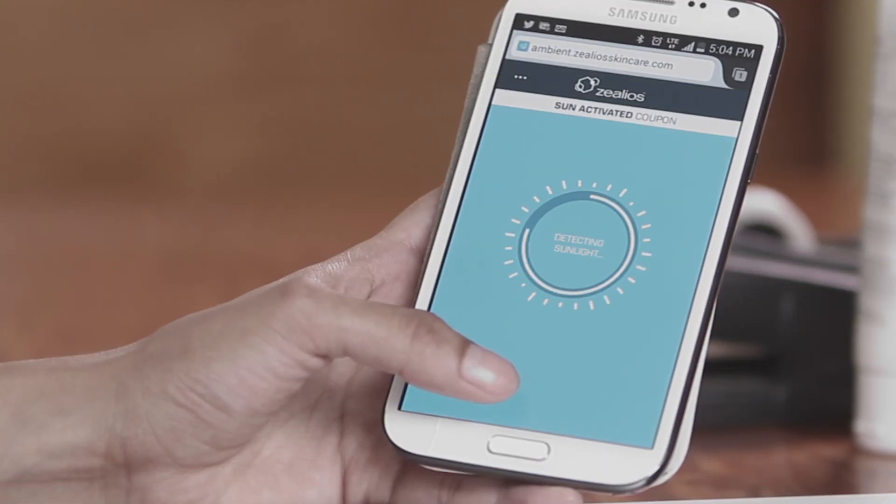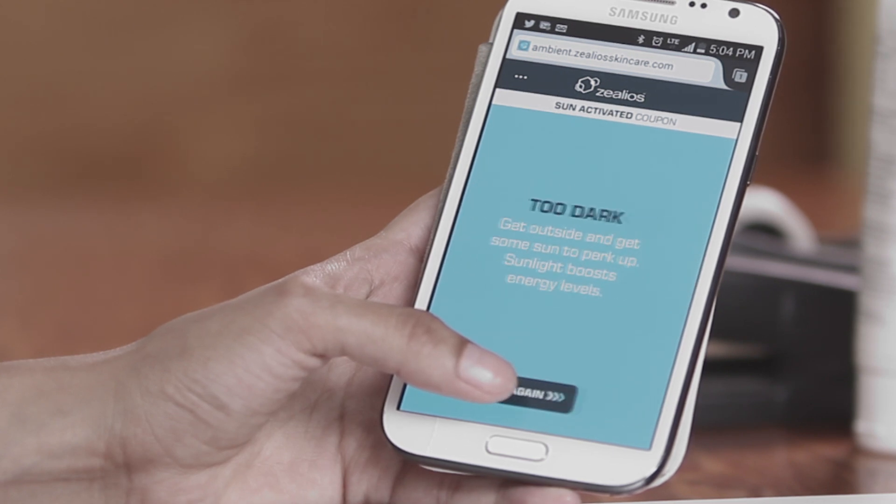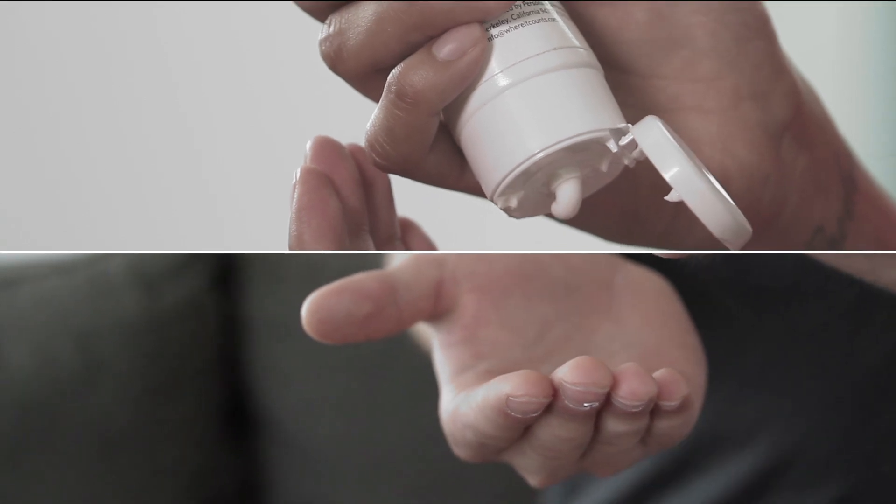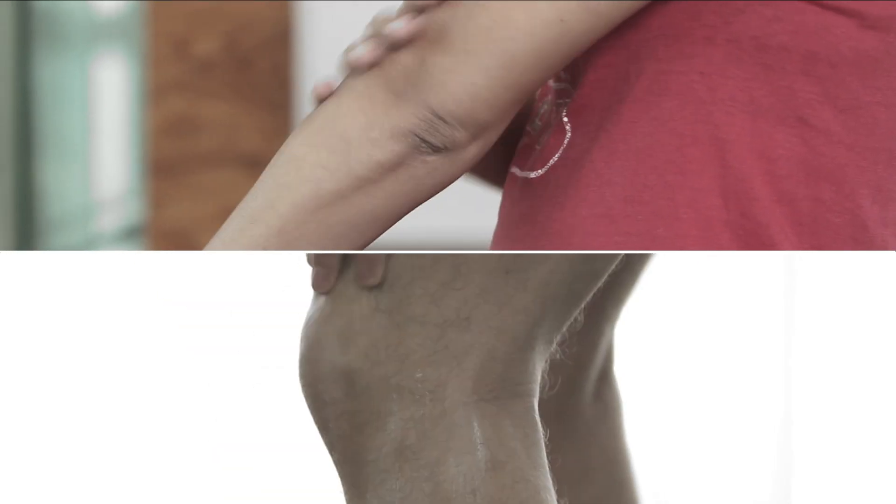We developed the Sun Activated coupon. Using the ambient light sensor built into mobile devices, we created the world's first light-activated digital coupon, sending people outside to claim a coupon for Xelios Sun Barrier.